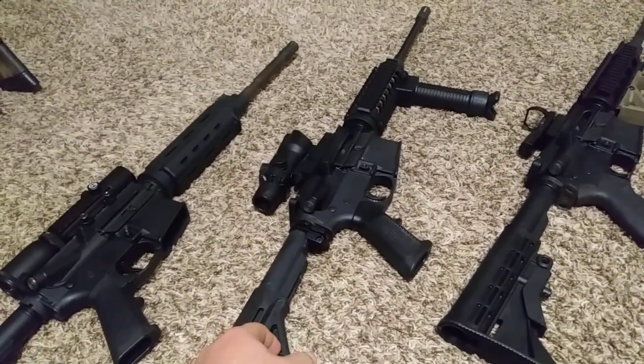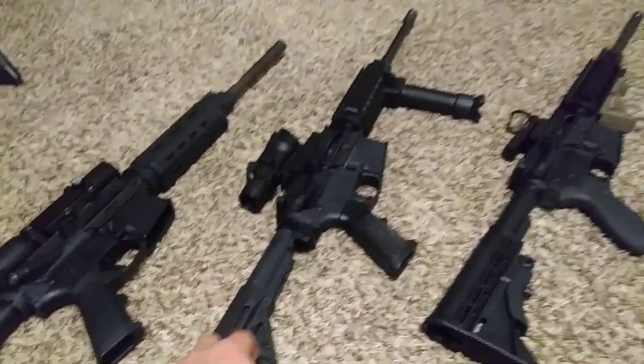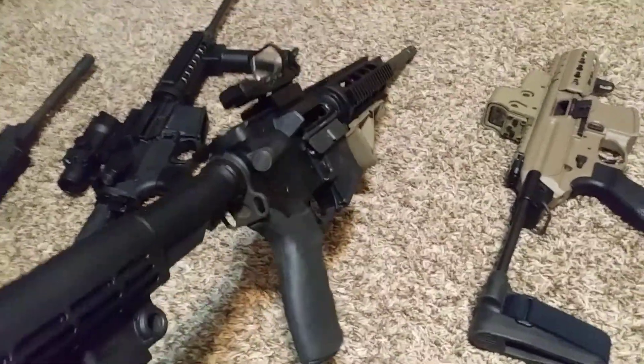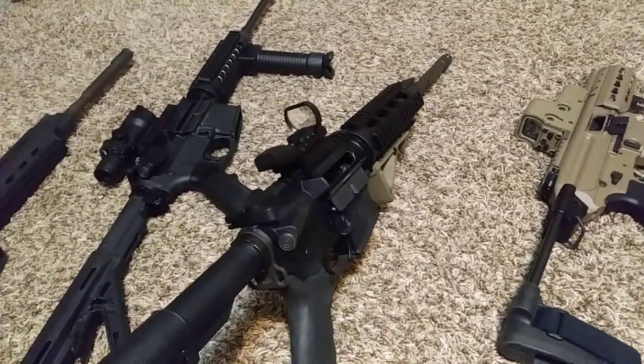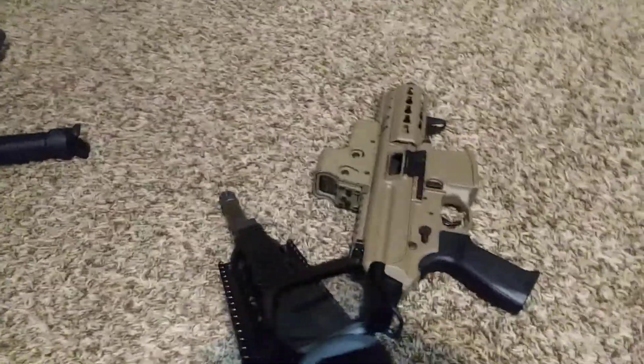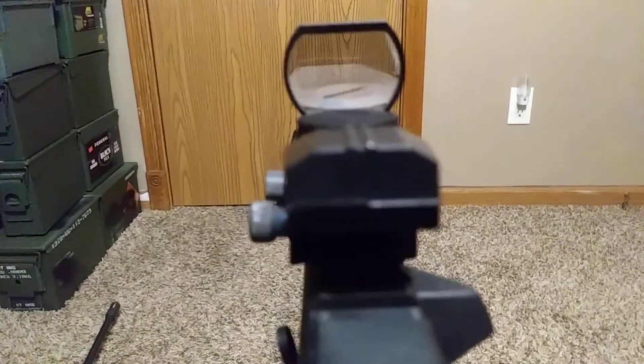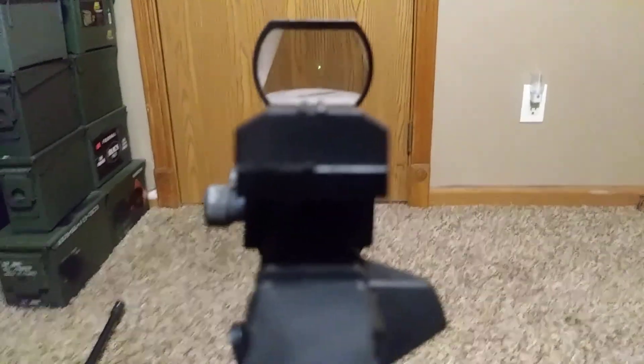Now over here I've got this Anderson rifle — one of my more favorite rifles that I shoot a lot. It's got a reflex sight on it. This one is a cheap battery-powered one. Let me turn it on — and there, you can see I've got a dot right there. Alright, turning it back off now.